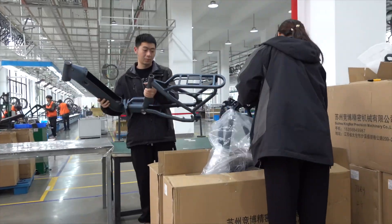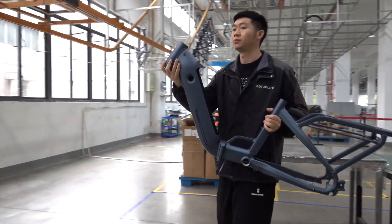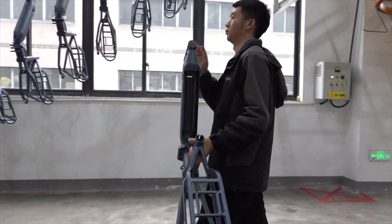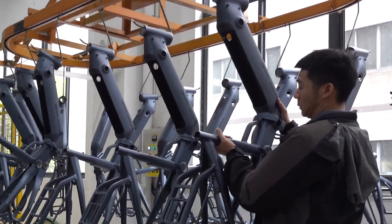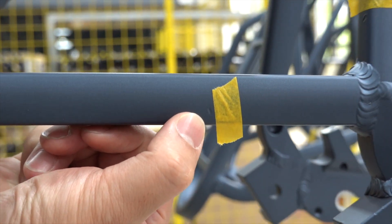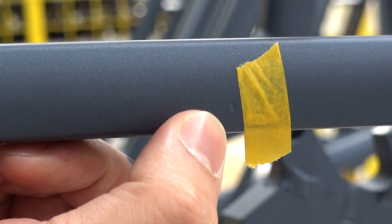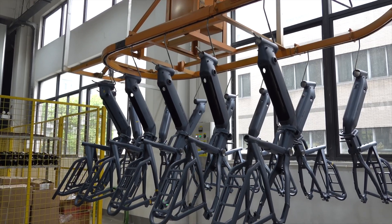The first step of assembling the bikes is quality inspection of the components, such as the frames, which are welded and painted at another facility since this factory is in a lower emissions part of the country without heavy industry. If any small imperfection is found, such as a little nick in the paint, it will be marked for remediation to ensure that the frame doesn't get built into a bike before it's fixed.